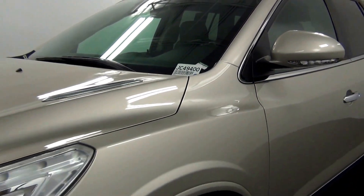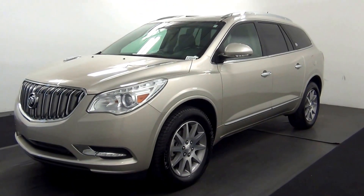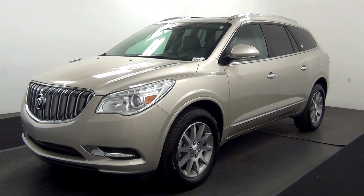Welcome. Today we are going to walk around a 2016 Buick Enclave, stock number JC 49400.